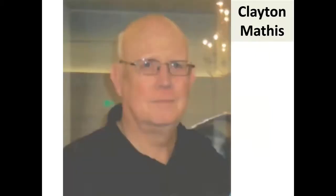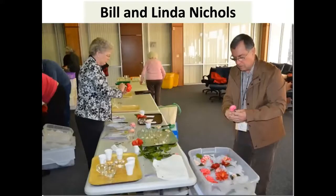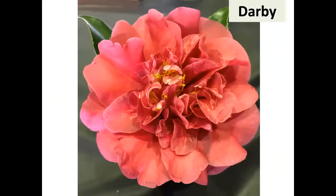Clayton Mathis was past president of the Atlantic Coast Camellia Society from Douglas, Georgia, and passed away a few years ago way too early. Coach Mathis was a seedling of Clayton's; his wife Nedra Ann named it after his death — he was a coach in public schools. Bill and Linda Nichols from Alabama have a fine collection. Virginia Lynn is probably their best one — everybody sees it and wants it, an early to mid-blooming formal double.